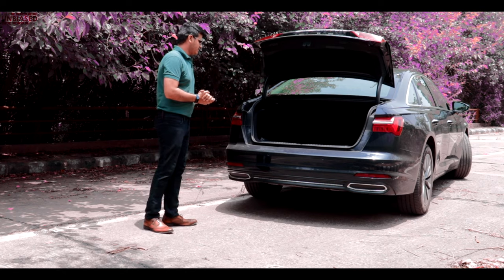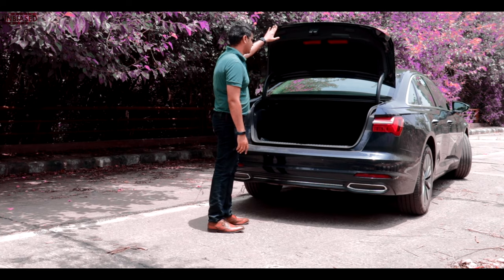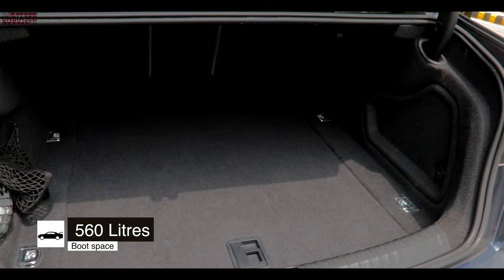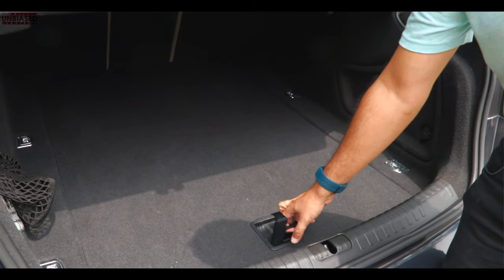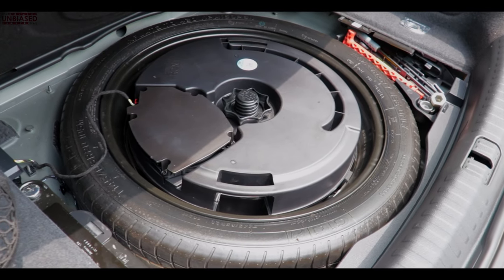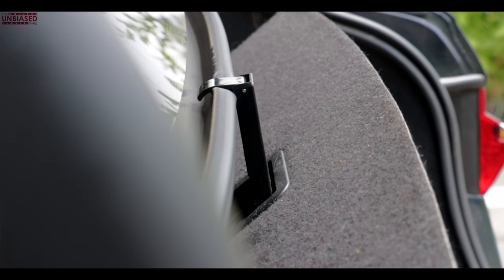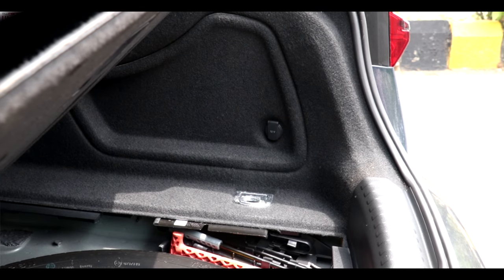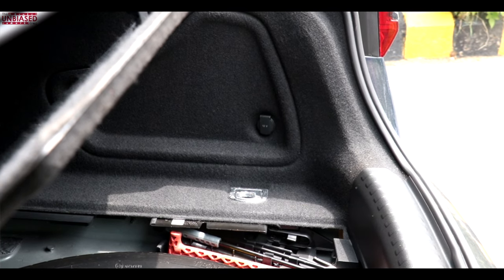The electrically operated boot is really nice and something you'd expect from a luxury car of this size and segment. It's a mammoth boot — I can literally get inside. The best part is that while competitors eat up boot space with the spare tire, here it's integrated really well inside without taking even a centimeter of space. There's also a hook cleverly placed so you don't have to hold the lid. You get a space-saver spare tire, all your tools, and a 12-volt charger for an icebox. Lots of boot space overall.